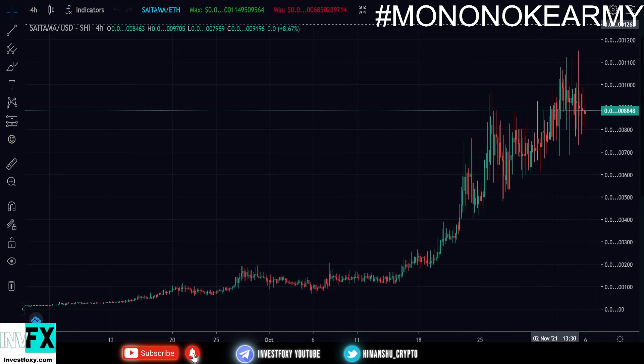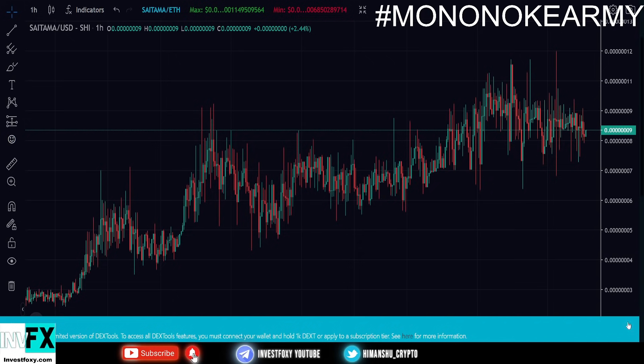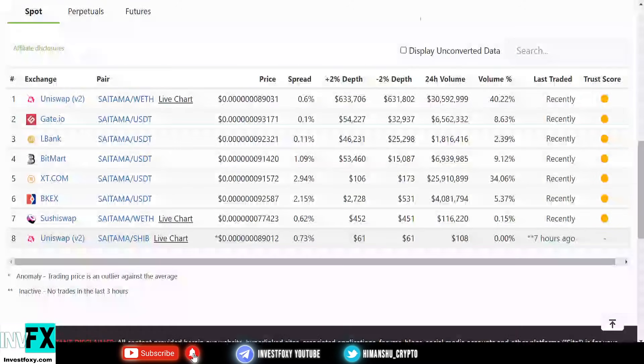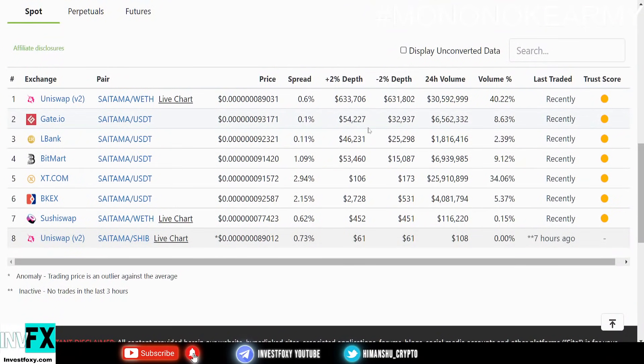If you've been holding your Saitama Inu coin, just hold it strong because we are about to launch. It has been trying so hard to escape the consolidation phase. Now let's talk about the Coinbase listing and what are the chances of it happening.